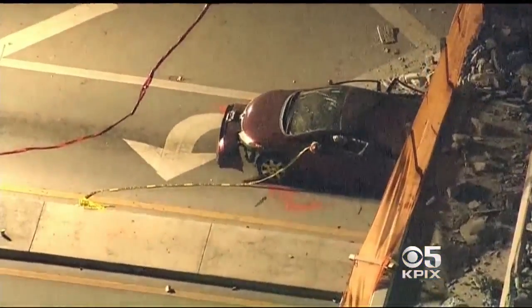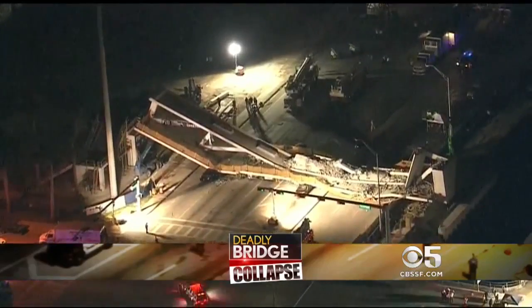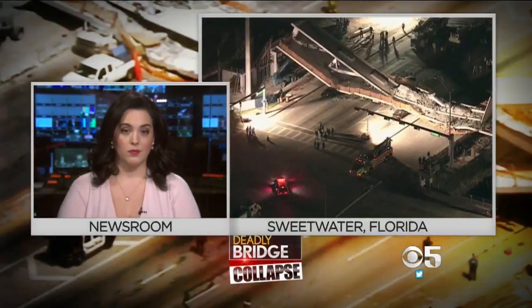Several cars crushed in a deadly bridge collapse in Florida. Tonight, the race to find anyone still trapped. That happened near Florida International University, just west of Miami. Let's get you right to KPIX 5's Andrea Borba. She has the latest. Andrea?